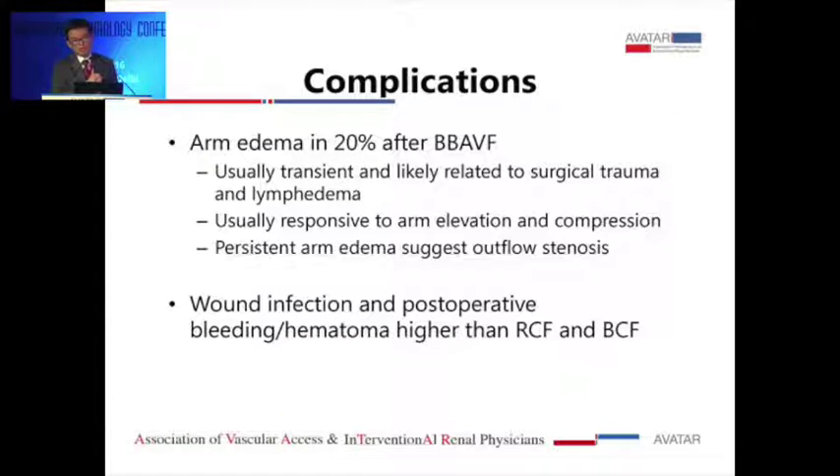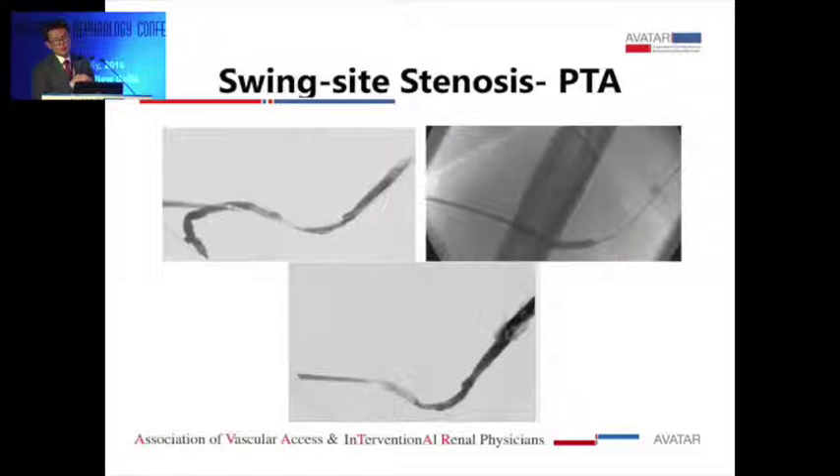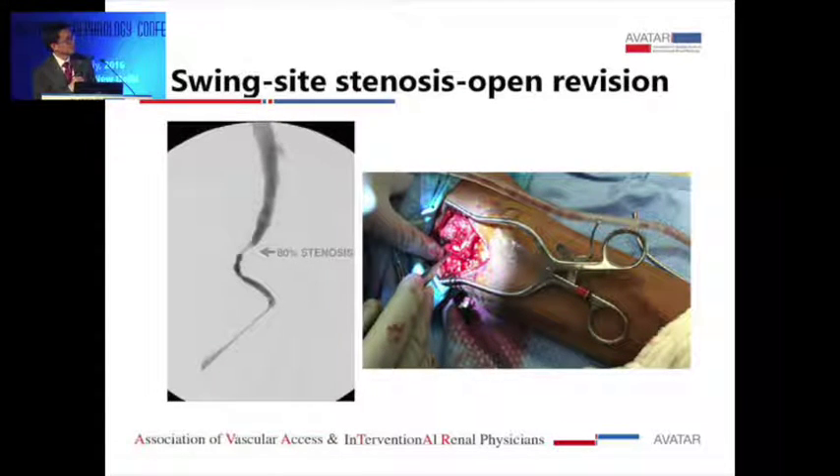Arm edema is common after brachial basilic fistula — reported in about 20 percent of cases. Some are mild, but severe cases can be hard to manage, likely due to more surgical dissection and lymphedema. Usually responsive to arm elevation and compression; if persistent beyond six weeks, I refer for venogram to look for outflow or central stenosis. Wound infection, post-op bleeding, and hematoma are higher for transposed fistulas compared to simple fistulas. Swing-side stenosis is the most common site of stenosis in these transposed fistulas; I refer for venogram or angioplasty, and sometimes I take patients back for surgical revision and patch the area.